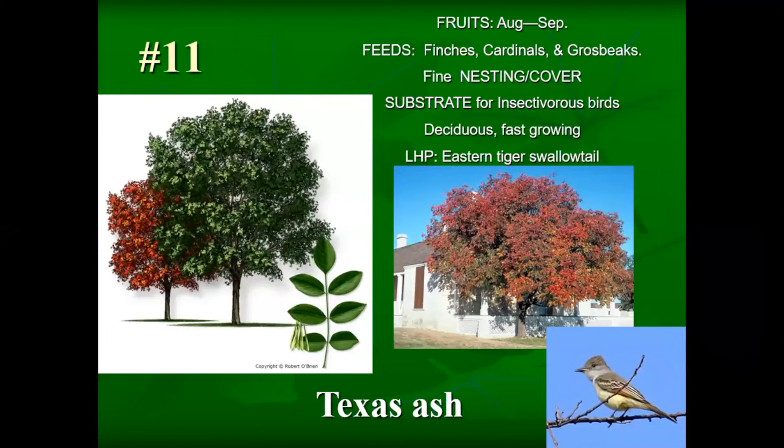Number 11 is Texas ash. It is the larval host plant for the eastern tiger swallowtail, is very fast growing, and offers great nesting and cover opportunities for a variety of birds. It also produces a fruit that finches, cardinals, and grosbeaks love — primarily in the fall.